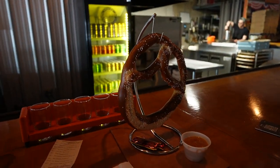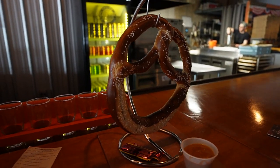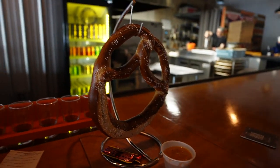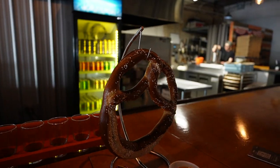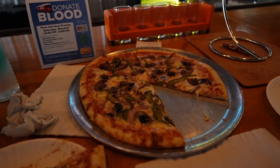Ryan ordered the biggest pretzel, called the Bavarian Pretzel with beer cheese. It's so huge it has to be hanged on the rack. We're gonna dig in and eat this as one of our snacks today.